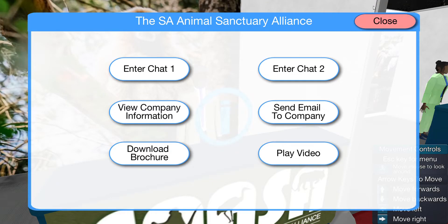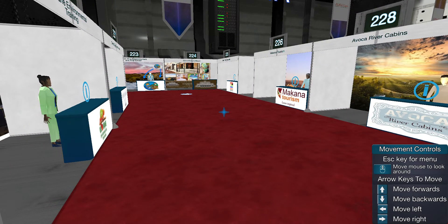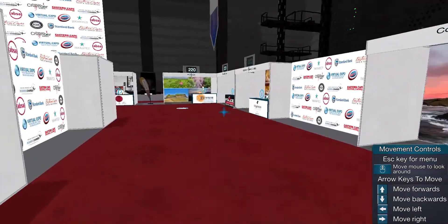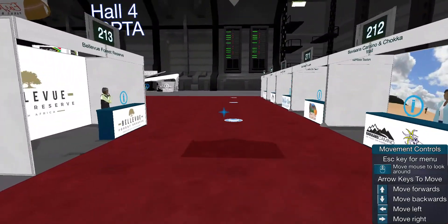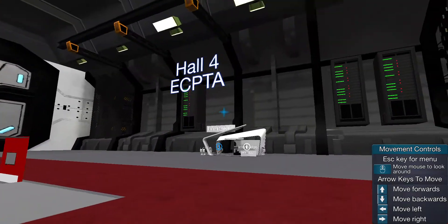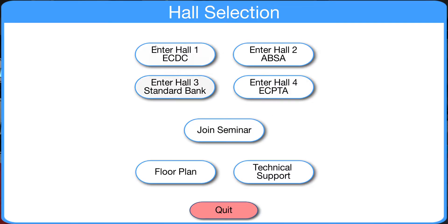Let me get out of my stand and go take a walk with you guys. To walk around, it's as easy as playing a game — you literally just move, and with your mouse, you can look up and down. I really like this concept of a virtual expo, as it is actually quite nice. This is Hall 4, where the Eastern Cape Tourism was in, but as you can see, you can go to different halls.